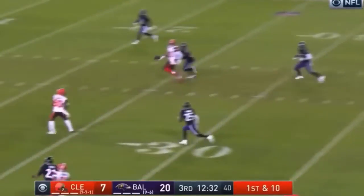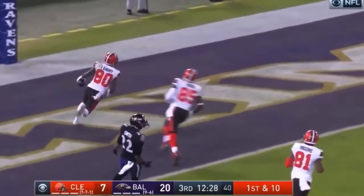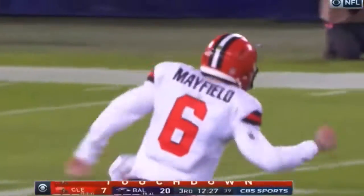To Mayfield — grab it and throw it. He's got Landry for the touchdown. One play and a strike, and Mayfield ties the rookie touchdown pass record.